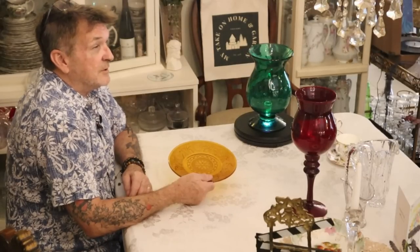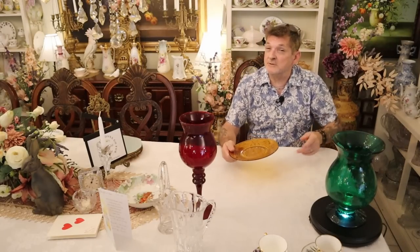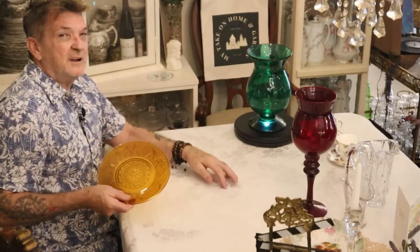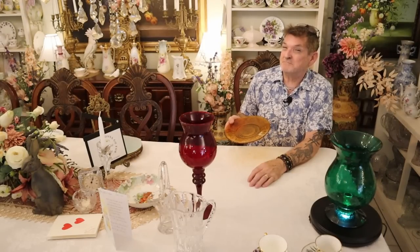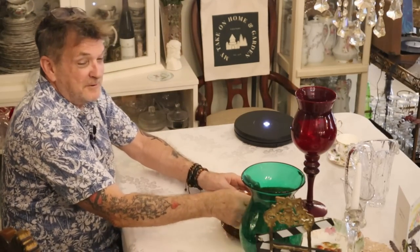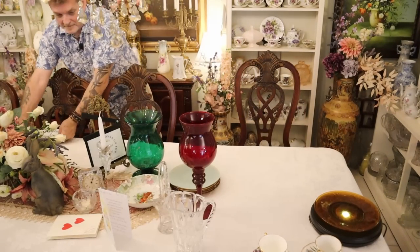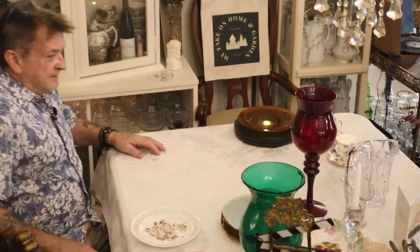What month are these for? They would be for November. November's birthstone — at least the first original one, before they started adding flowers — is citrine, and it's exactly like this. Gorgeous. Now you know what else I can use for that table. Isn't that unique that this color, right out of fall, is for November's birthday baby? I'll get these around and get one on there. Got a lot of plates today — just an amazing haul from all different directions.